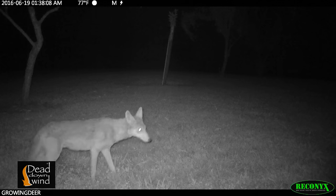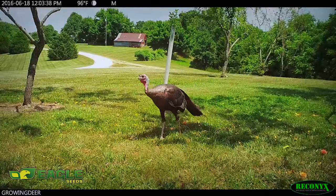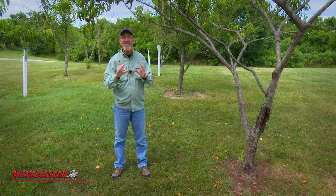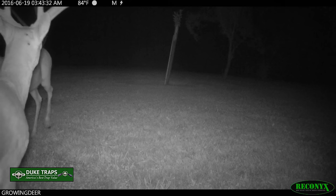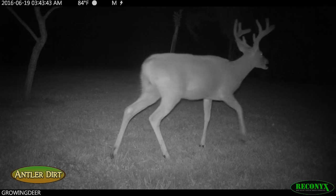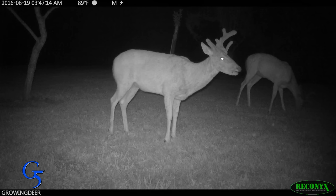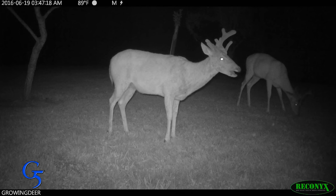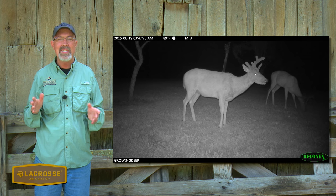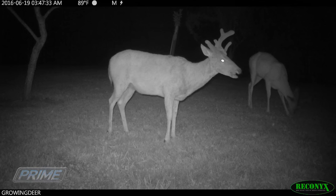Night after night, deer, coyotes, raccoons, rabbits, and turkeys during the day were coming to these couple of peach trees in Tracy's yard. This is a great illustration of what we commonly refer to as a limited resource, and finding limited resources can make or break hunting trips. There may even be a couple of hit-lister type bucks using this peach tree — again, less than 100 yards from the house. If you have something that deer like that's in limited supply, they will come anywhere to get to it, even in your yard.